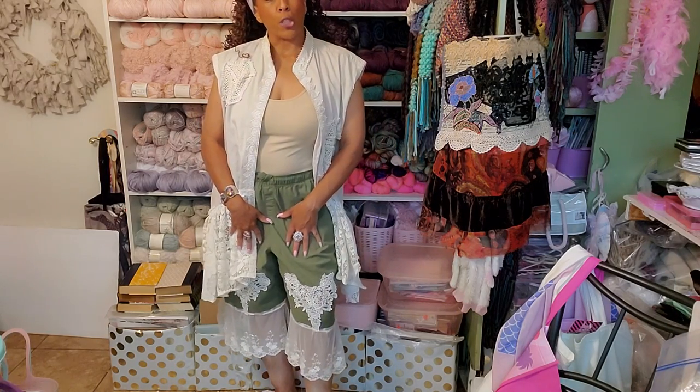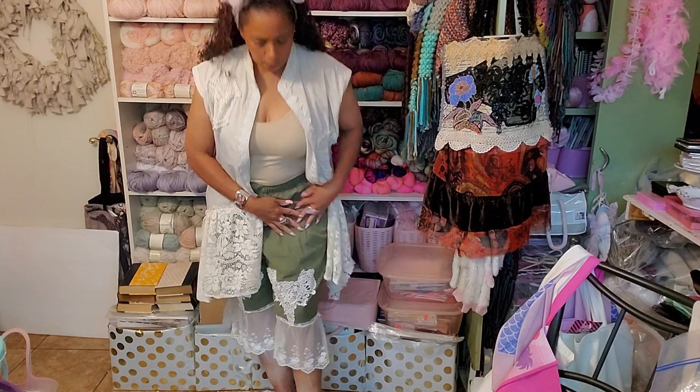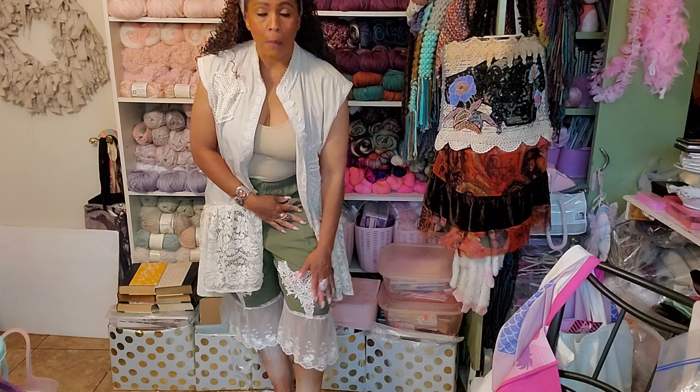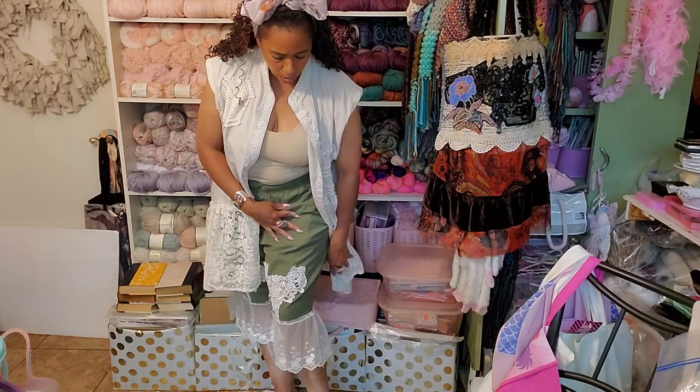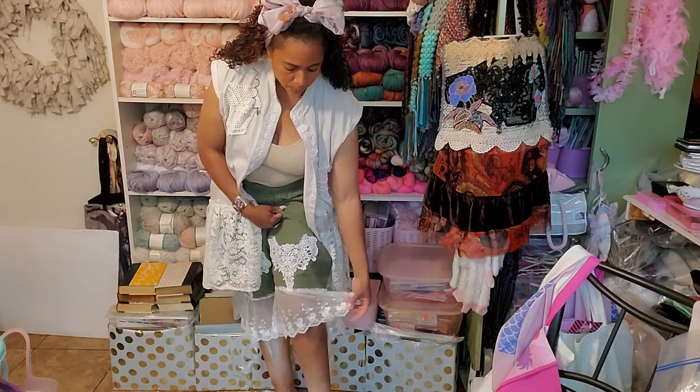These are called bloomers. All this stuff is very Magnolia Pearl style. This right here is a wedding appliqué — I put it on this part and sewed that on. And then the bottom here is that lace curtain that I pleated on.